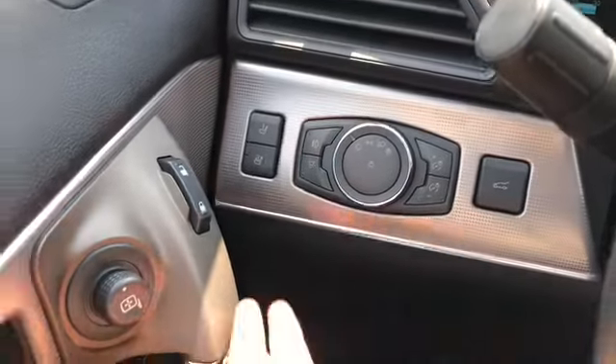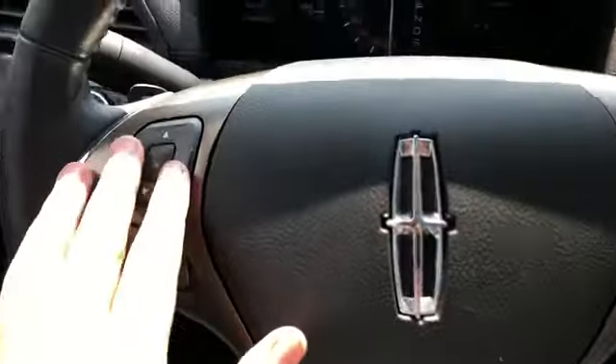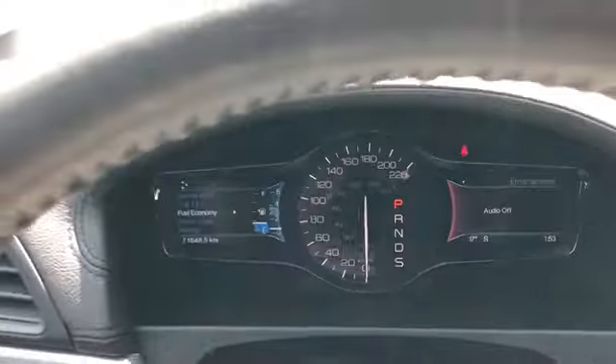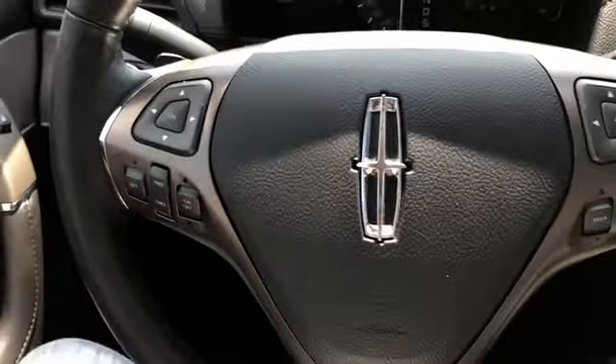To the right of that you have your power locks and power windows down below. On the left hand side of the steering wheel you have your two different memory settings for your power adjustable seats as well as your power liftgate release. On the steering wheel you have arrows on the left hand side to take you through the information panel on your dash. We have about 71,000 kilometers on here. You have your cruise control settings down below that, and on the right side you have your audio and hands free.